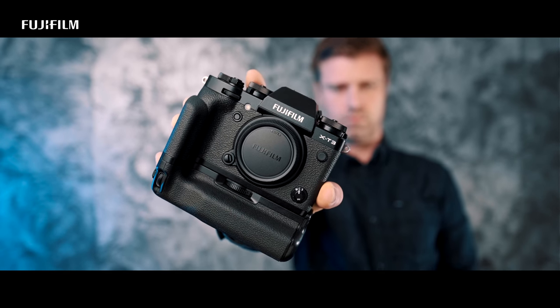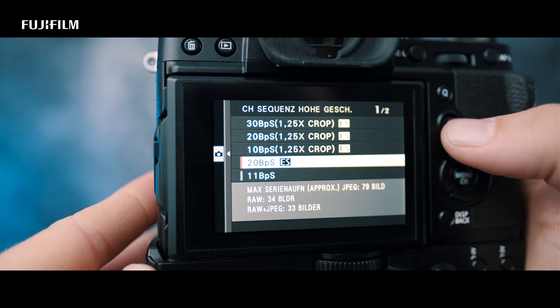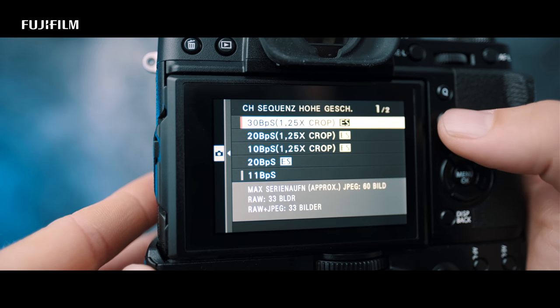From the outside, the X-T3 is hard to distinguish from the X-T2, but under the hood a lot of things have changed. When Fuji says extra turbo, they mean it. The X-T3 provides a much improved autofocus and up to 30 frames per second continuous shooting rate.